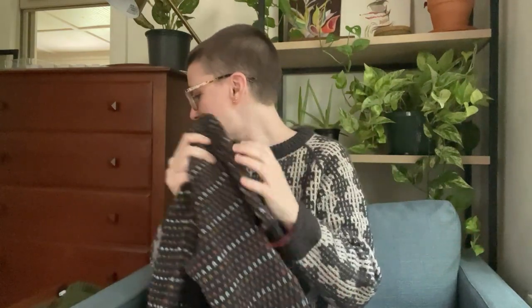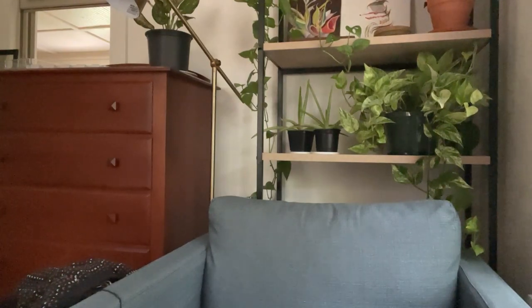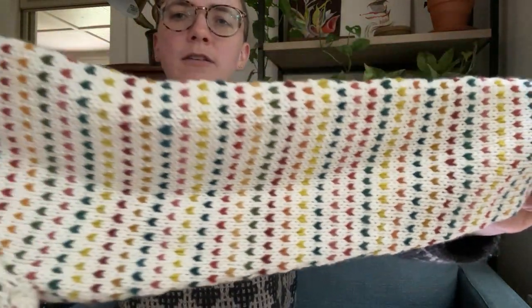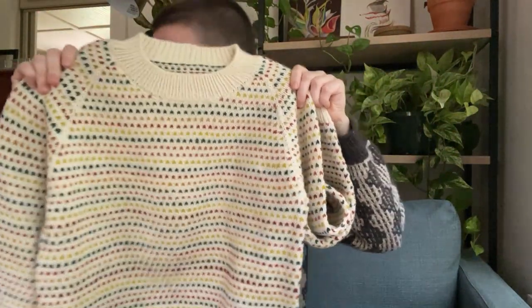I had to do a second sample because Brooklyn Tweed — who I'm collaborating with — kindly offered two quantities of yarn support, which is not something I've ever had before. Usually if I do a second sample, even if I got yarn support for the first, I purchase the yarn for the second. But they offered two quantities of yarn support, so I couldn't not do it, and I'm really glad I did because with the colorwork it just has a totally different look. Here's the first sample, which I also love — I used all kinds of different scrappy colors. It's so different!